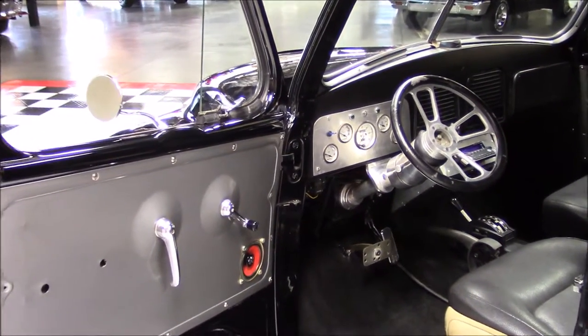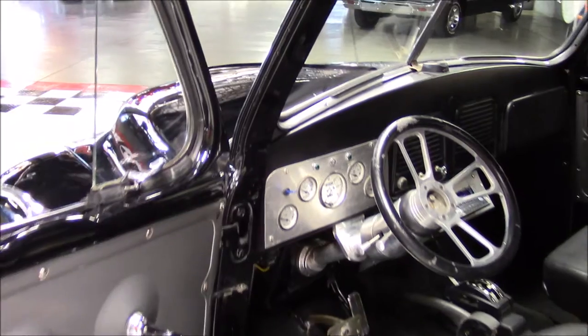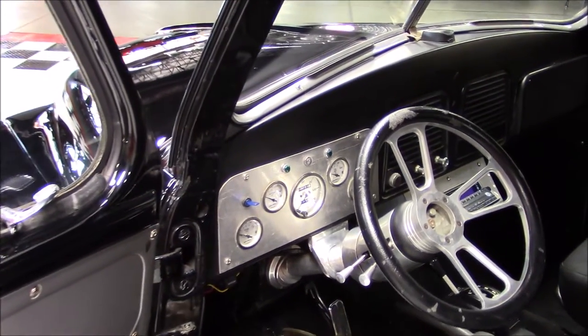The interior is done in black and gray, features a tilt steering wheel, bucket seats, and Auto Meter gauges.